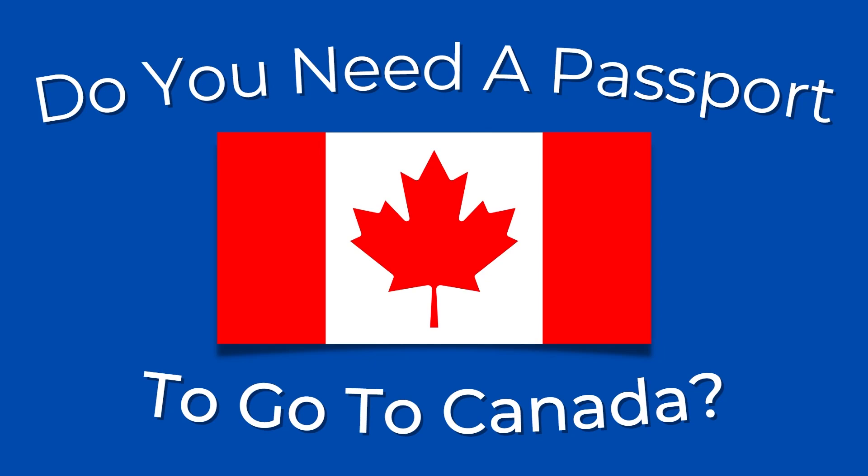Hello and welcome back to another video. Today, I'm going to be answering the question: do you need a passport to go to Canada? This is going to be a very quick and simple video just to answer this question, so make sure you watch this all the way to the end so you don't miss any important details.